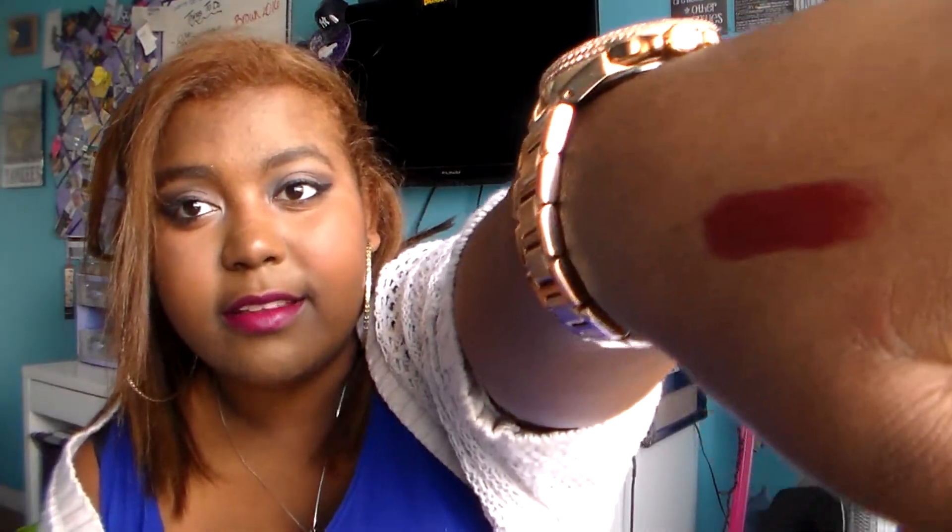This is the MAC lipstick in Media. I don't think I've really talked about it, but it looks like this. It's this dark, deep brownish plum — a deepish purpley brown. I'm not wearing it right now, surprisingly. But I do love it so much, so that's definitely been a favorite too, because I wear it all the time.